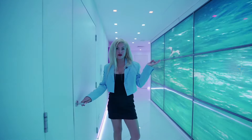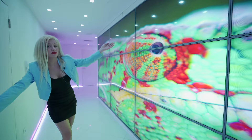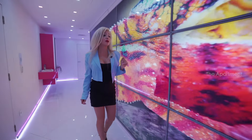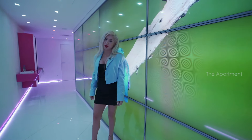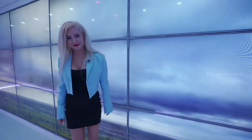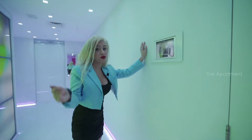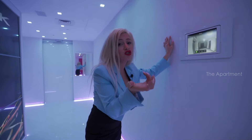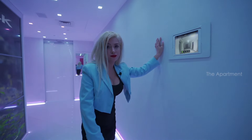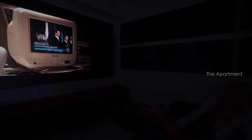At the entrance, the first thing you notice is this 4K video wall welcoming you — 15 screens that can play one video or 15 different videos simultaneously. How cool is that! And if someone rings the door while you're away, you can talk with your guest from your smartphone.